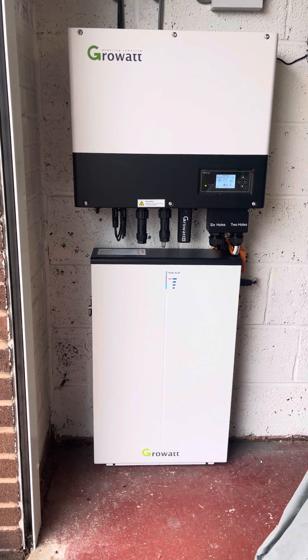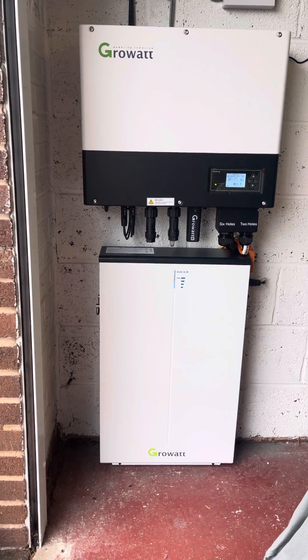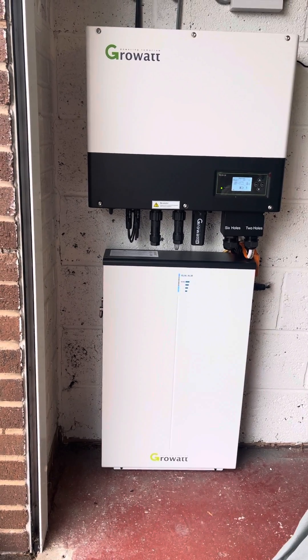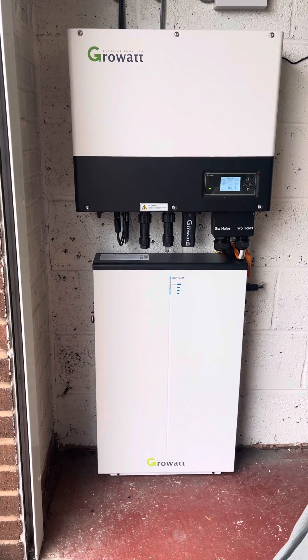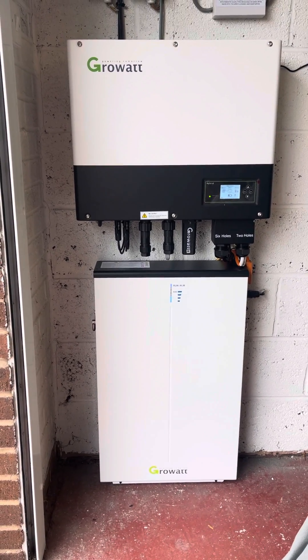Hi there, just wanted to show you one of our new hybrid battery storage solutions. This battery itself is a 6.5 kilowatt storage capacity with a 6.1 kilowatt usable capacity.